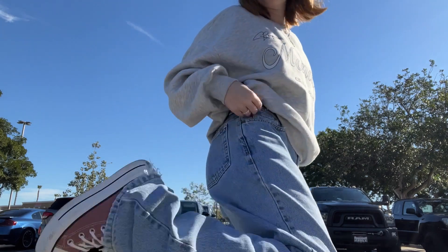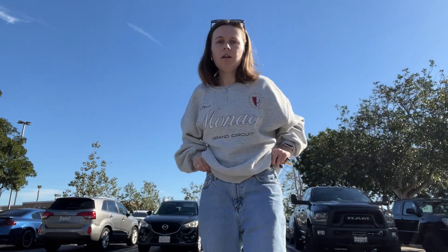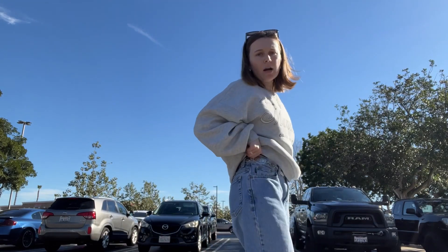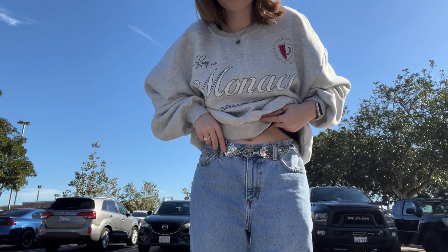This is my outfit of the day. I'm wearing my high top Converse that I got last fall, and then I thrifted these Ralph Lauren jeans and tied them up with this belt that's from Addicted because they don't really fit. And then I'm wearing my Stradivarius Monaco circuit crew neck. And then we've got my Amazon sunglasses, Every Jewel's necklaces, Every Jewel's rings, and then Mejuri earrings.